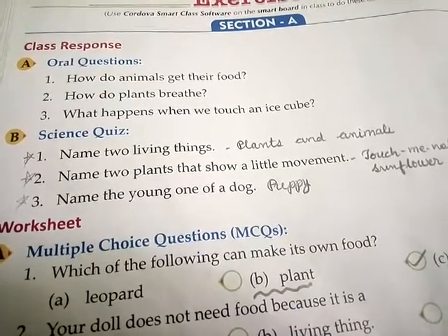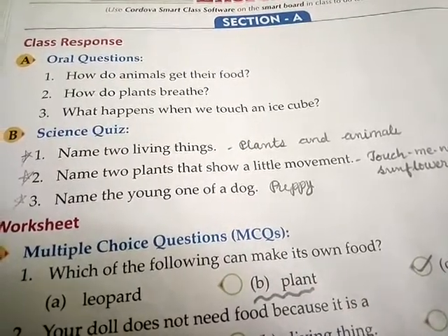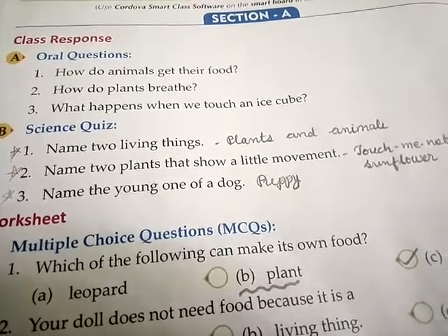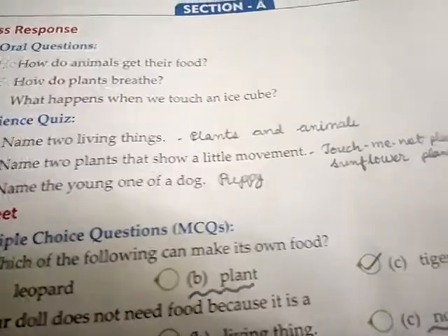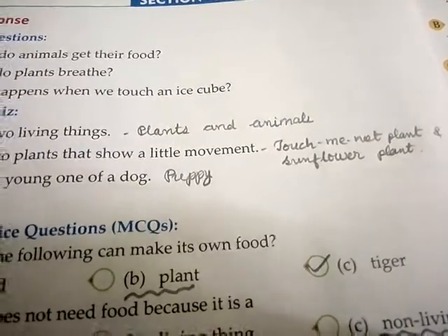B number, science quiz. First, name two living things: plants and animals. Second number, name two plants that show a little movement: touch-me-not plant and sunflower plant.